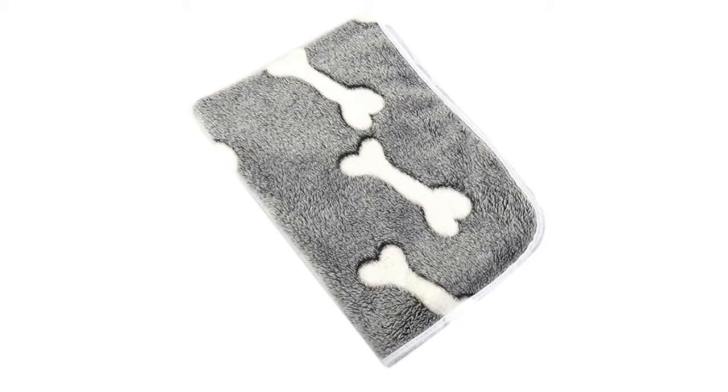The Grew Pet Cushion can be found in grey and orange colours. It is made by Grew.